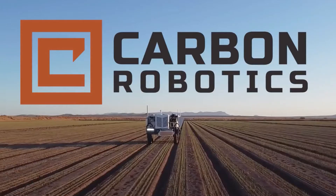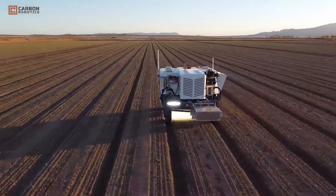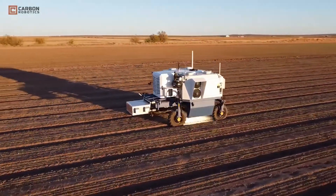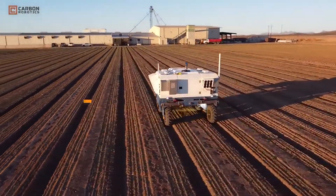The laser weeder is a self-driving 80-inch wide machine with a row of high-powered CO2 lasers targeted and controlled by high-resolution cameras. The cameras scan the field as the machine moves, and Carbon Robotics' computer vision system uses AI to discern if the camera is seeing a crop or a weed. If it's a weed, the laser fires and explodes the plant cells, leaving the dead organic matter on the field to absorb back into the soil.